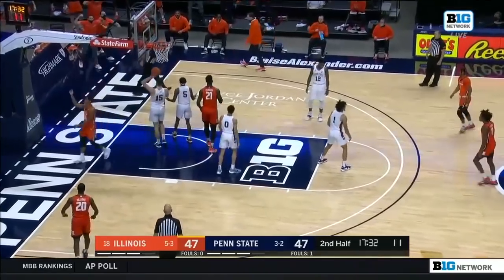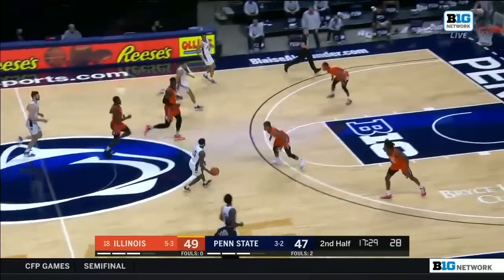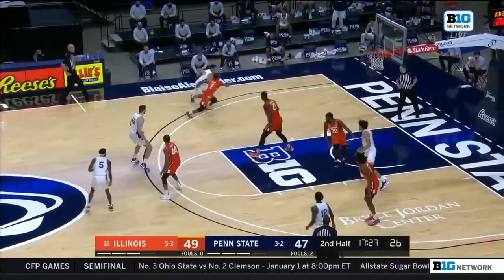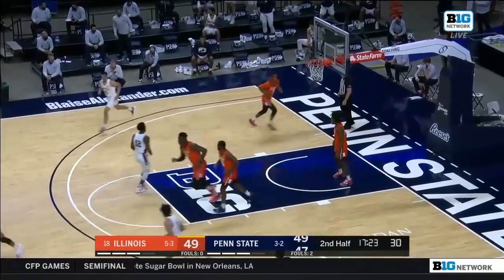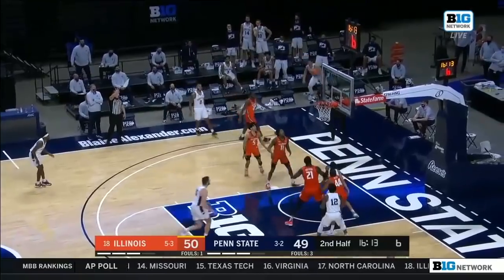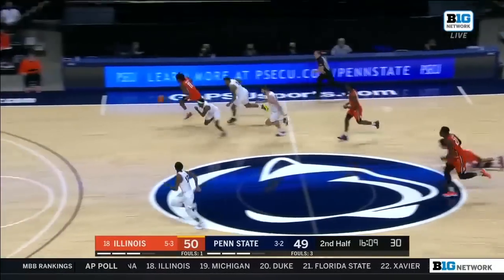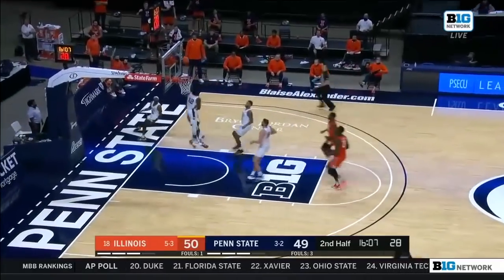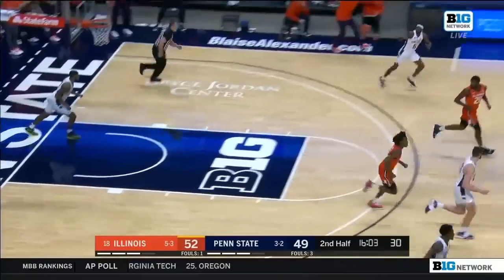Miller with 10 on the shot clock on the baseline — bucket and the foul. He'll go to the line, two-point lead for Illinois as Wheeler will start it up. Pull up along the baseline, that's good for Myron Jones. Off the fake, the three is up and off. Rebound tipped around and controlled by Dosumu. Dosumu to the other end, breaking free to the rim — the layup is there, and Illinois with a three-point lead.